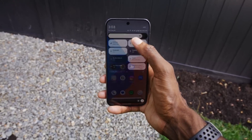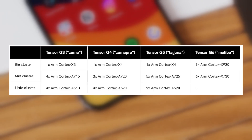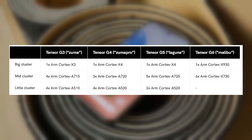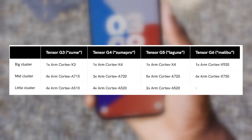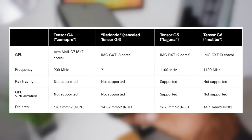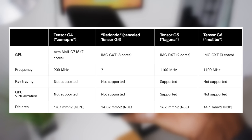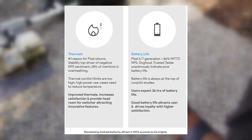A major shift is expected in CPU design. The Tensor G6 will feature six ARM Cortex-X730 cores and one Cortex-X930 prime core, moving away from the usual three-cluster setup. Graphics performance will be driven by a three-core IMG CXT GPU, originally intended for the Tensor G4, and the chipset will include a reduced system cache — a change aimed at boosting battery life and minimizing heat generation.